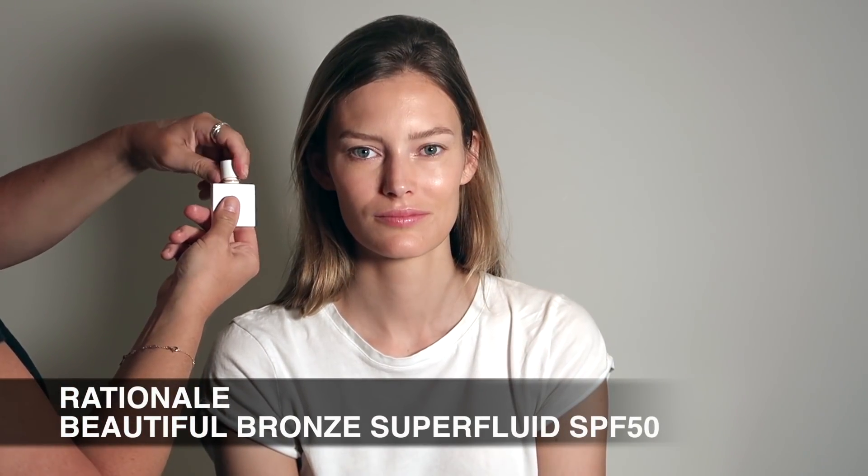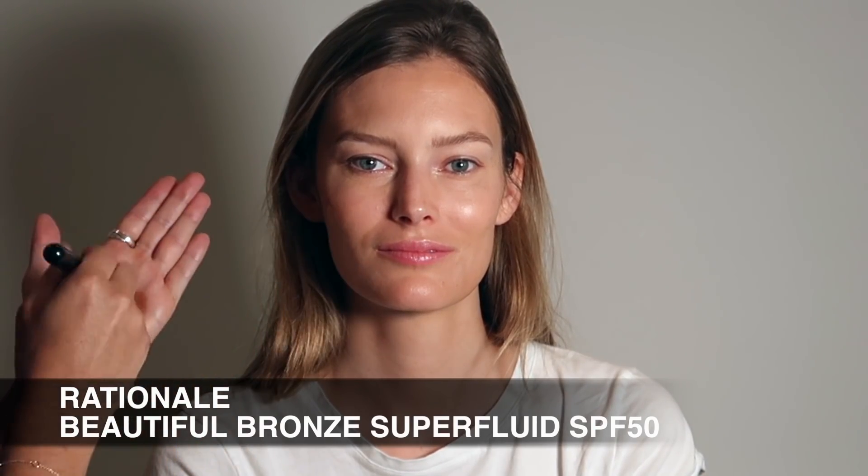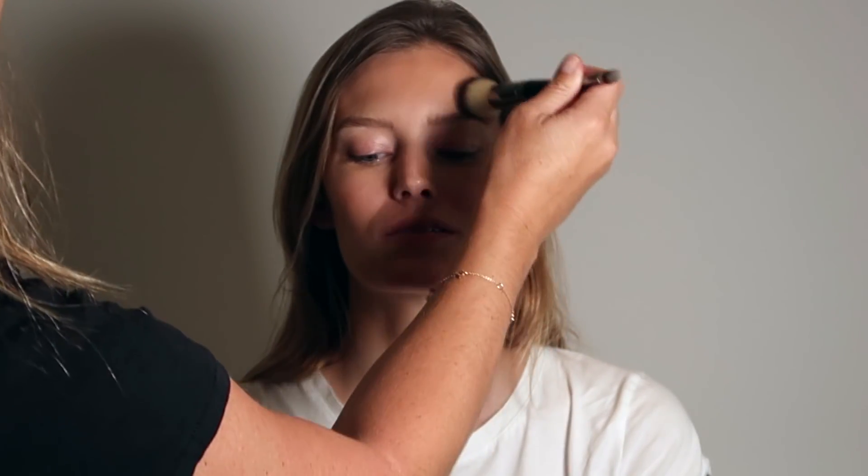Now it's time to add a little bit of warmth to the skin. I'm using Rationale's Beautiful Bronze Superfluid which has SPF 50, applying it with a weaver brush to the cheekbones, the temples, and a little bit to the jawline, then blending that out. It's a cream product so I'm coming back in with a clean makeup brush — this is a number 7 It Cosmetics brush with no product on it — which just helps disperse the product evenly. Because if you put too much bronzer on, it can tend to look a little bit dirty.